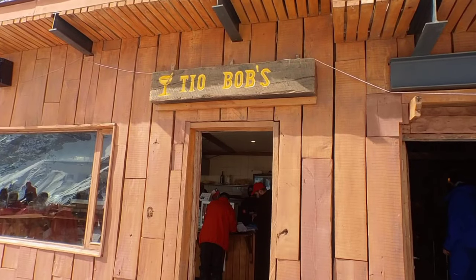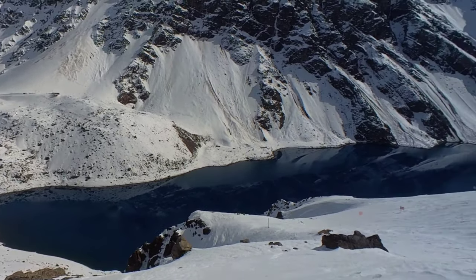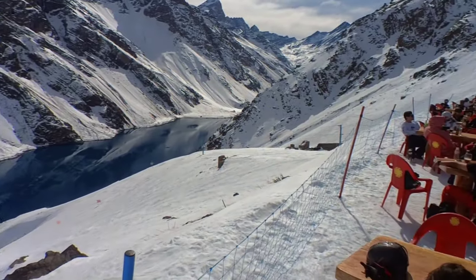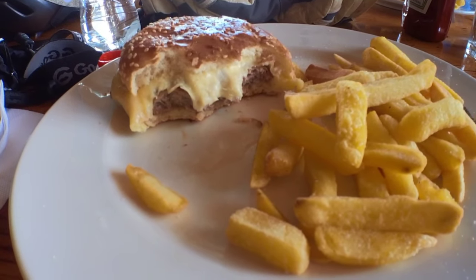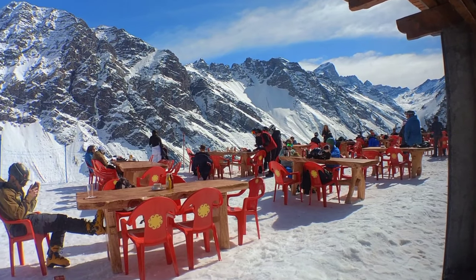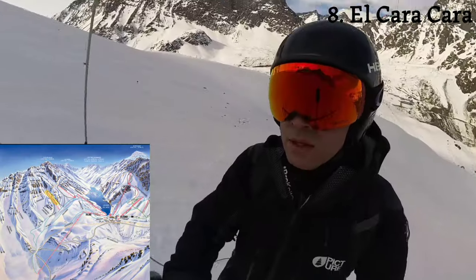TL Bob's is an on-mountain restaurant that is extremely popular because it has a great view of the lake. If you stay for a week like I did, the hotel will give you a pass to get one of your lunches at TL Bob's for free. I got the burger — it was not that good. I think it's more about the views you take in while eating here than the actual food.